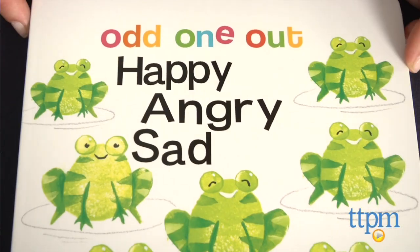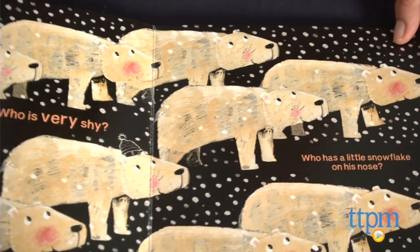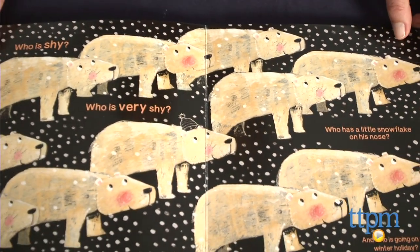Hi, I'm Tammy with TTPM, and this is Odd One Out: Happy, Angry, Sad, an 18-page board book from Clavis Publishing.